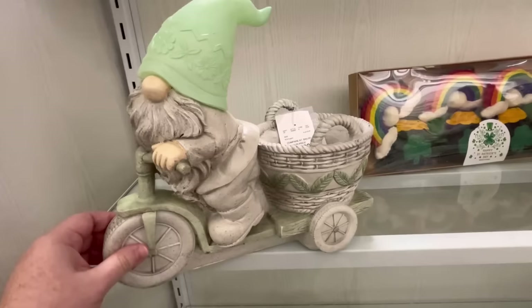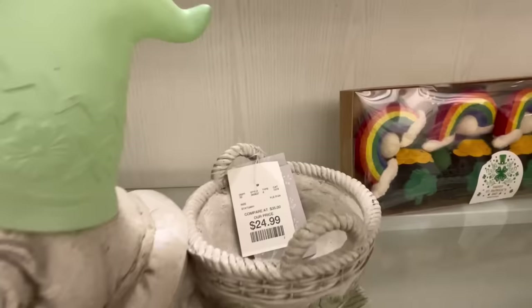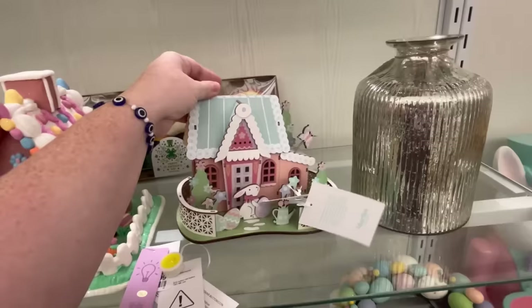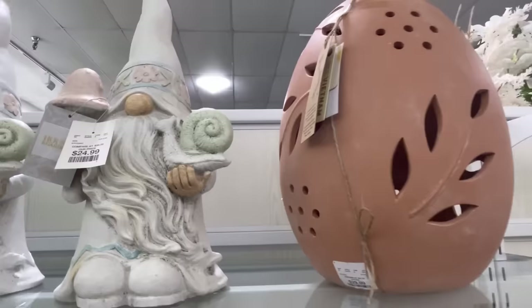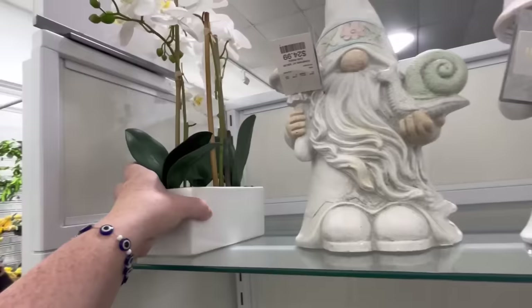More cute garland ideas for St. Patrick's Day. They have this little gnome carrying a little basket for $24.99. They also have this right here — it's more paper material but super cute for $14.99. It is a Martha Stewart product. We also have these little gnomies for $24.99. Super cute. We have this light-up egg — it's pretty huge for $30.